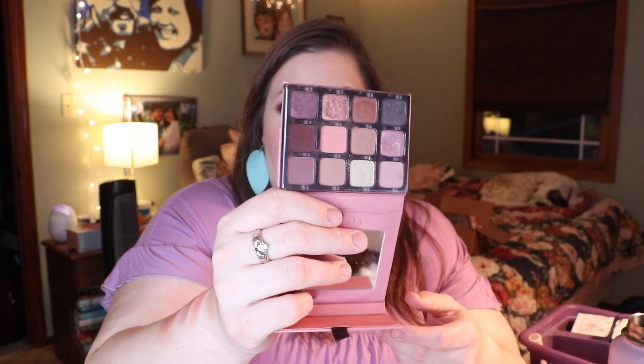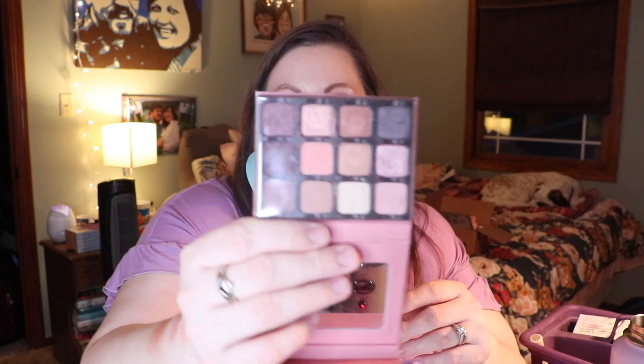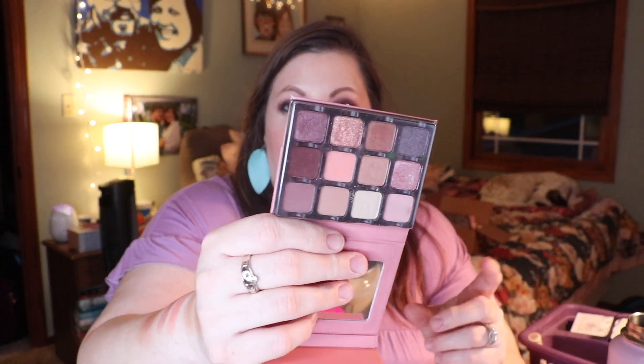It has a little mirror — kind of everything you need. The second Viseart palette is the Paris Edit, which has more color options and is cooler-toned with mauvey, pinky shades. I wore both of these quite a bit this month.